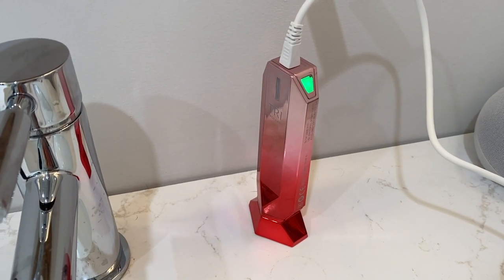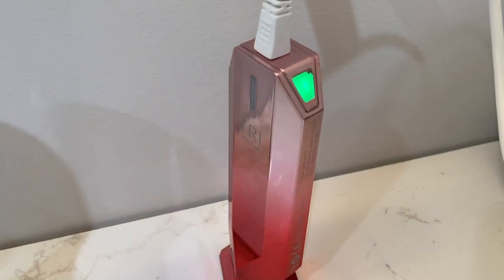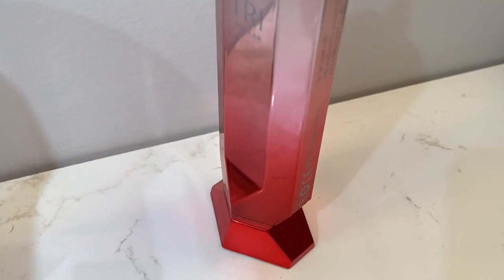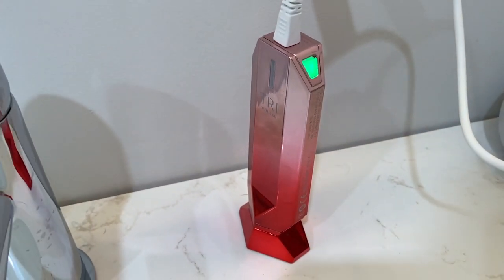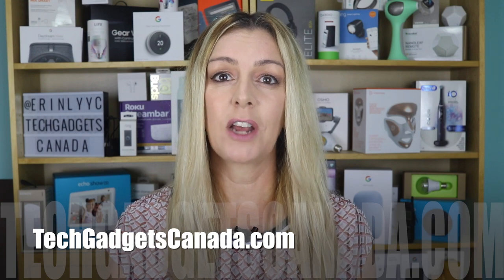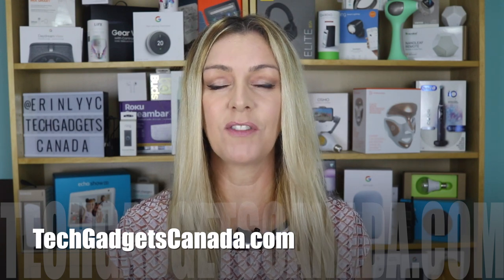I'll continue to use the Stop X for the full 12 weeks and see if I can get even better results. If you want to see an update on this down the road, be sure and let me know in the comments below. The Tripolar Stop X Rose, the 2021 special edition, and the Tripolar Preparation Gel are available at skinstore.com. While pricing may vary, it does sell for about $449 US dollars and the gel refills are about $50 US dollars. There's a link to all of this in my description. If you want to read this review or reference any of what I've talked about, head over to TechGadgetsCanada.com where I've got a full write-up.